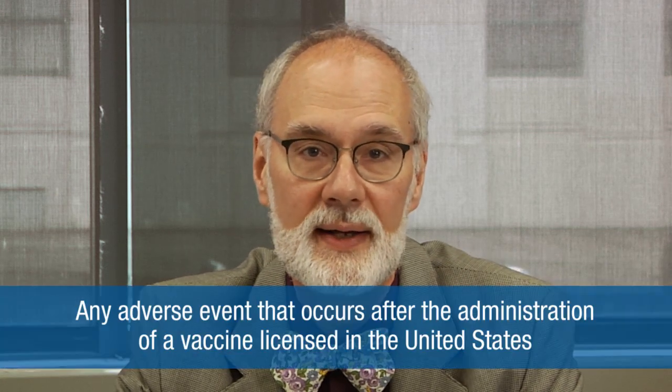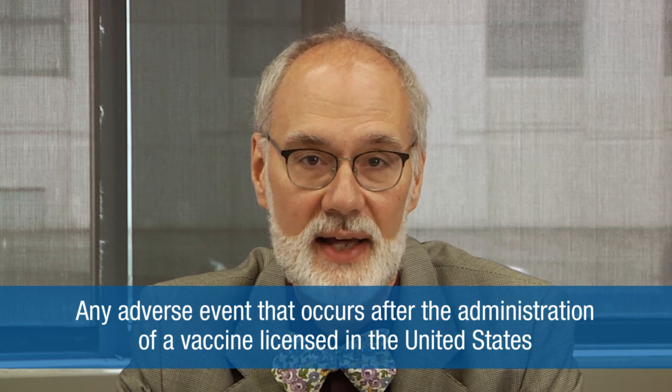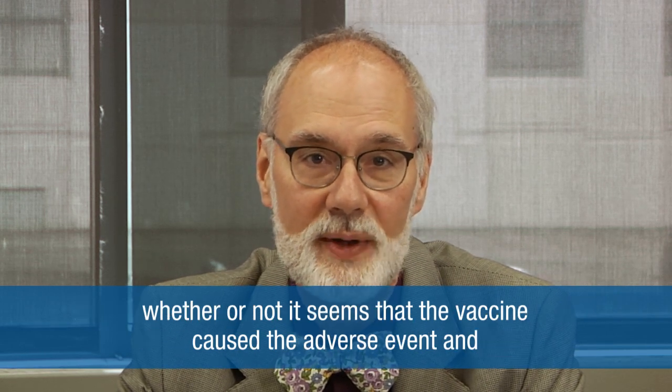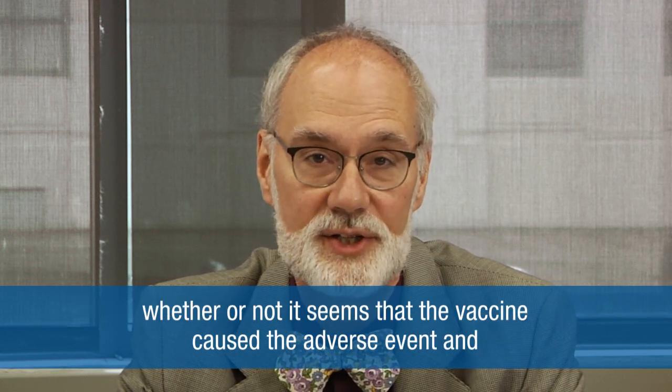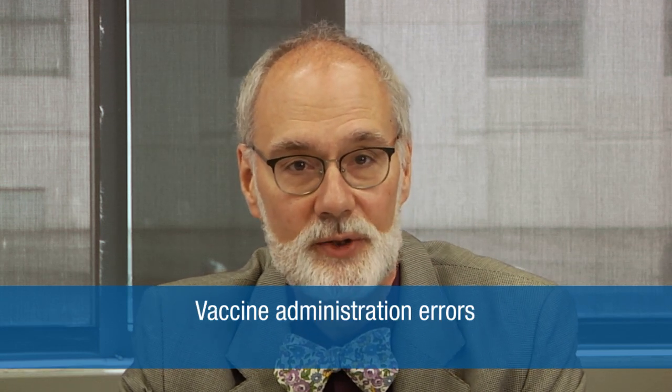In addition to the required categories, healthcare providers are strongly encouraged to report any adverse event that occurs after the administration of a vaccine licensed in the United States, whether or not it seems that the vaccine caused the adverse event, and vaccine administration errors.